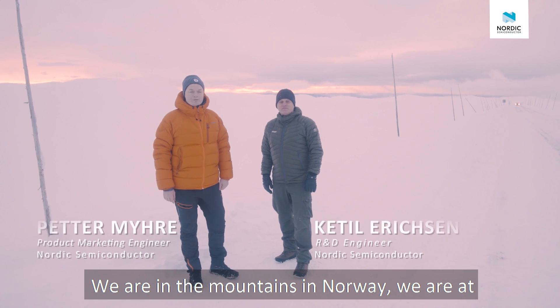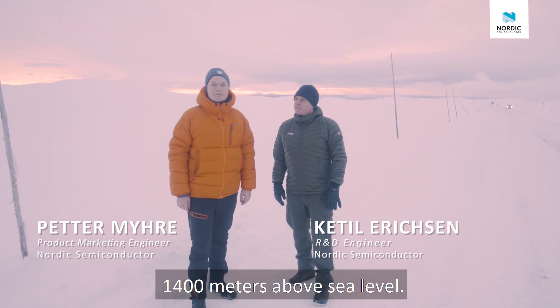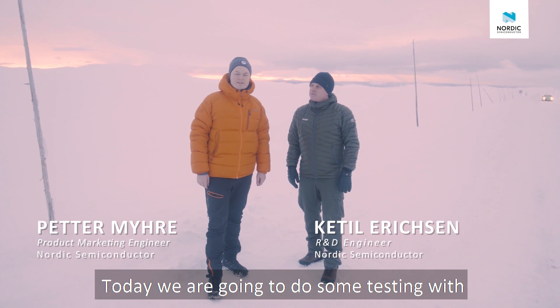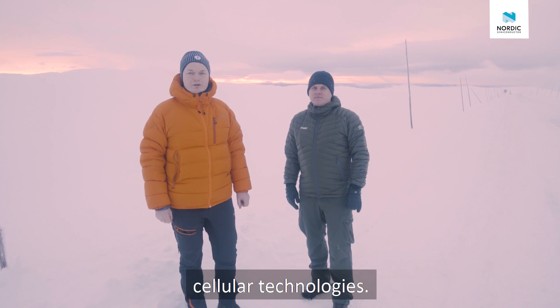We are up in the mountains in Norway, at a place called Baldresflia. It's approximately 1400 meters above sea level. Today we're going to do some testing with NB-IoT and LTE-M, the new low-power cellular technologies.